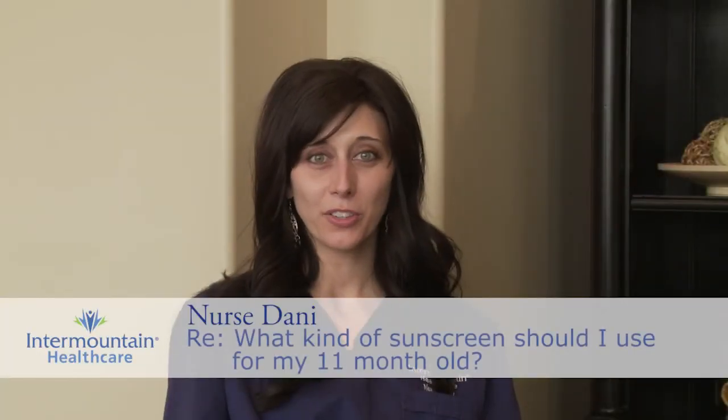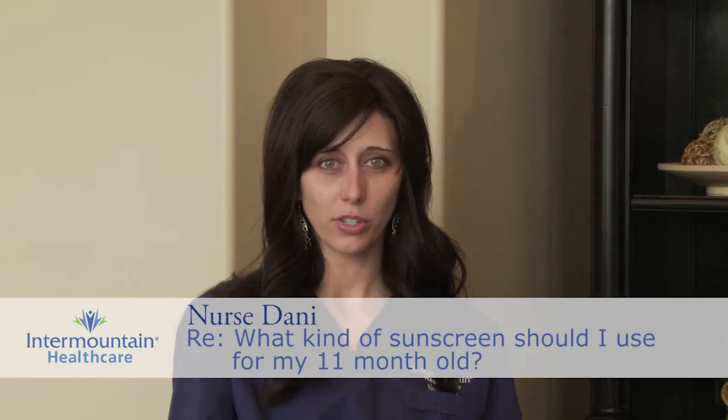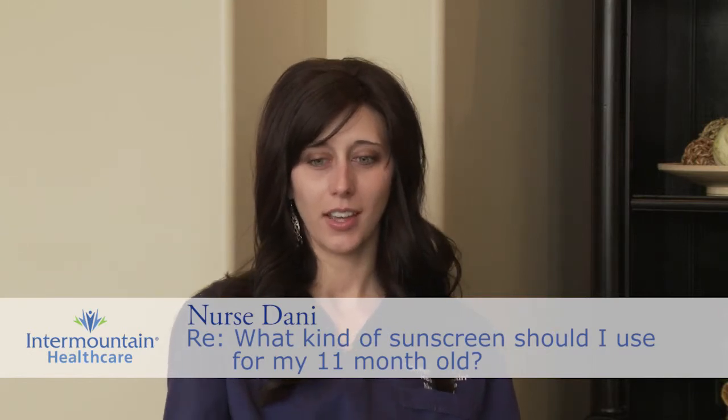It can be a little overwhelming if you go to the store and try to find sunscreen for your baby. There's so many different kinds — lotions and sprays, scented kinds, colored kinds, and all different varieties of SPF.